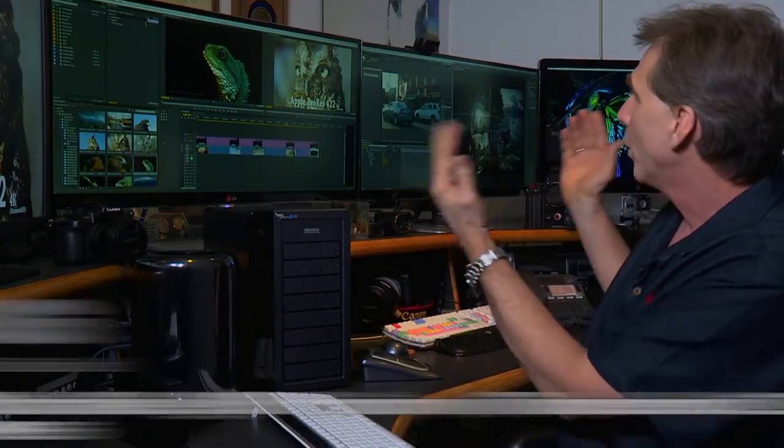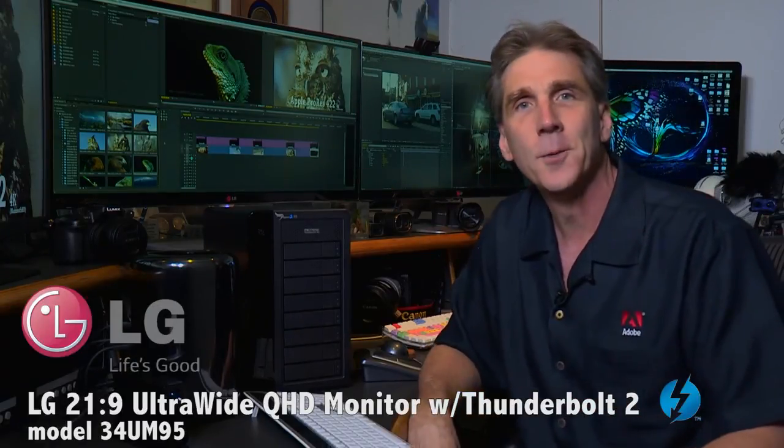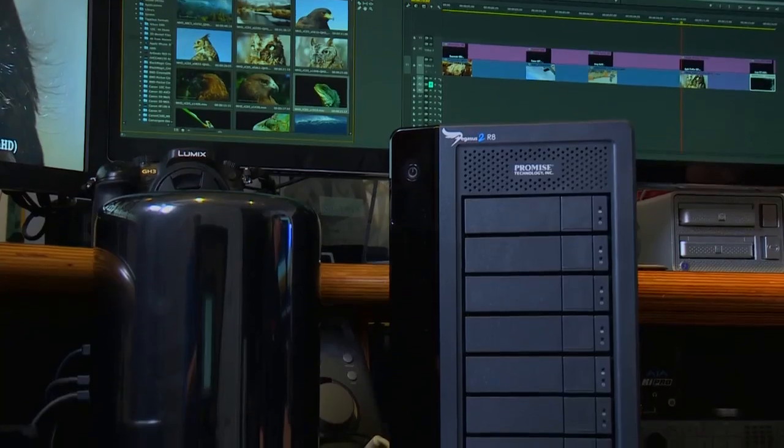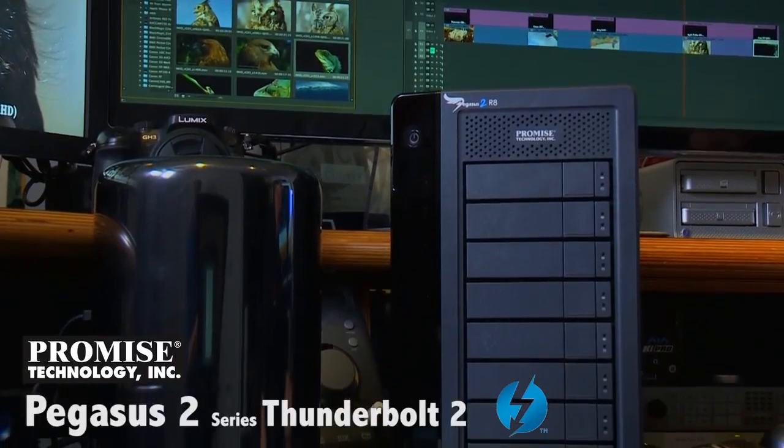This new Mac Pro is also inspiring a whole new set of Thunderbolt 2 devices to add to the excitement — devices like the new 21x9 LG ultra-wide monitors, which are the best way to display your footage. Other devices include expansion chassis from Magma, portable small Thunderbolt 2 devices from Lissi, and let's not forget one of the drives that started it all: the Promise Pegasus, now the Pegasus 2 at 32 terabytes.